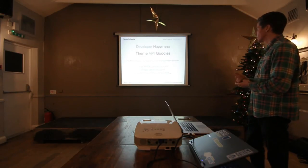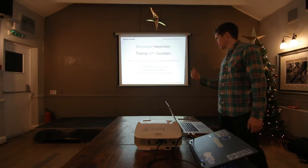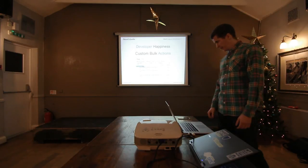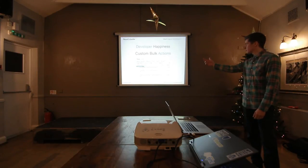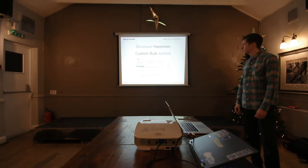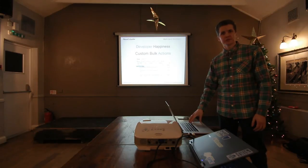API goodies — lots of new functions, hooks, and behaviors for developers. I'm not going to go through them all now; it's all available online if you want to look into it. Custom bulk actions — quite exciting. You can now create your own bulk actions as well, which is really useful.